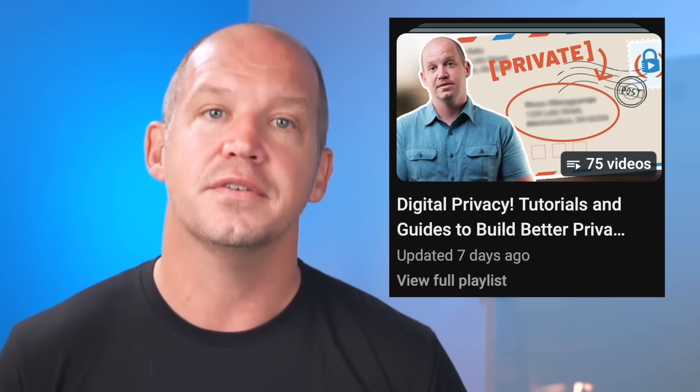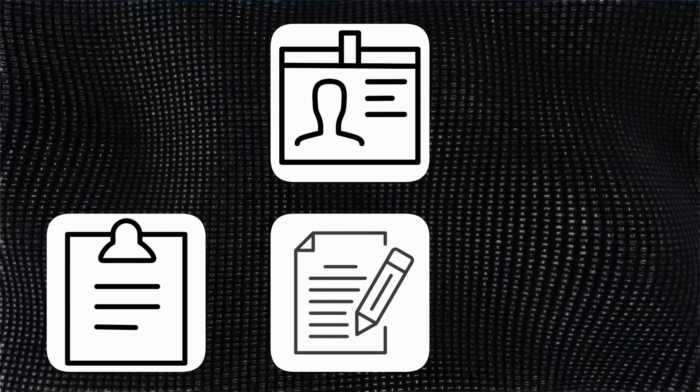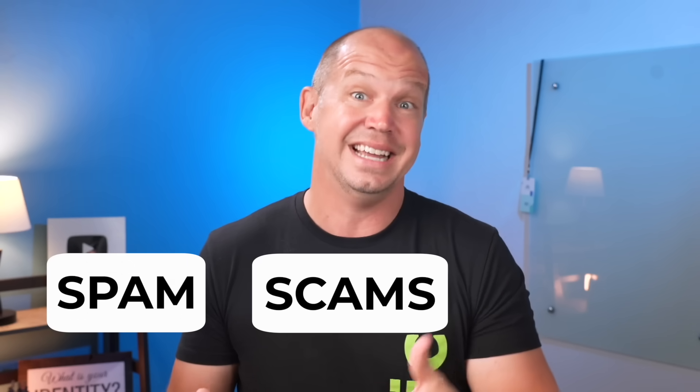Your real phone number, email address, and home address shouldn't be your default identifiers online. There are so many different ways to mask your email, phone number, physical address, and even your credit card. I'll just point you to a playlist I've made of different videos explaining it all. The idea is to keep your real details private while still letting you sign up for services, fill out forms, or respond to messages. It's one of the most practical ways to avoid spam, scams, and data breaches.